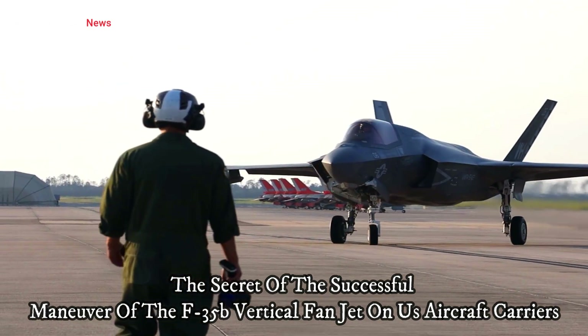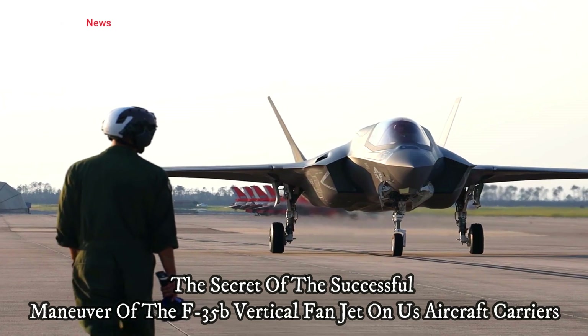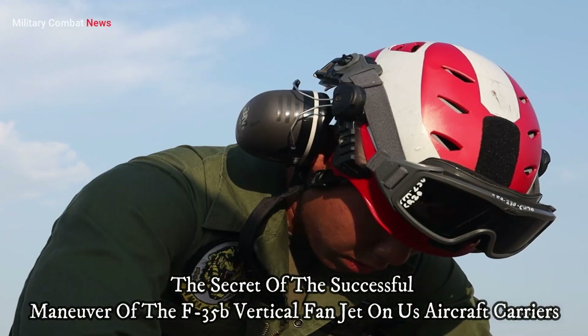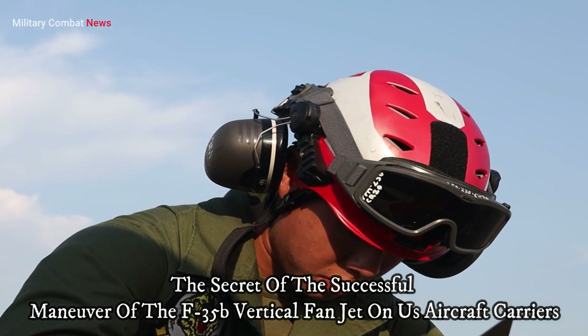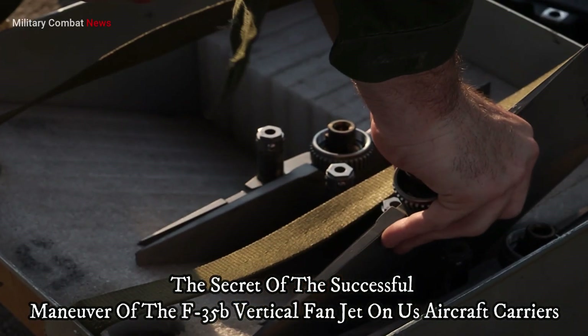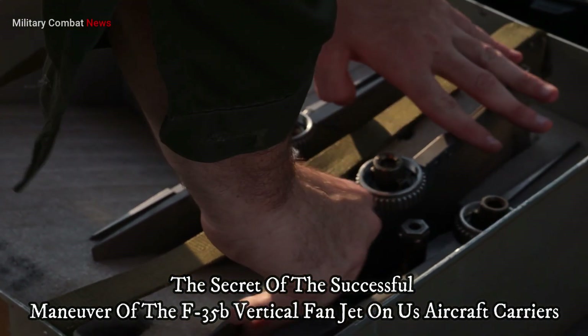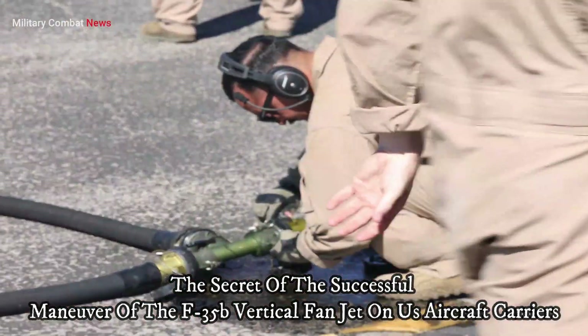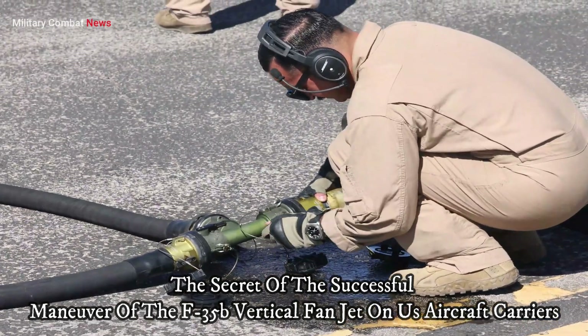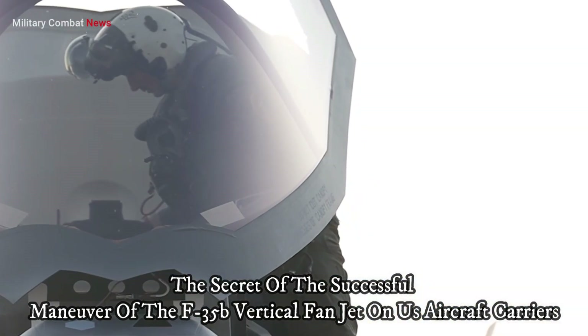VTOL operations are complex, and the F-35B is equipped with an advanced control system that allows the pilot to easily control the aircraft during various phases of operation. This system includes intelligent aircraft control computers, sensors, and an intuitive pilot interface.